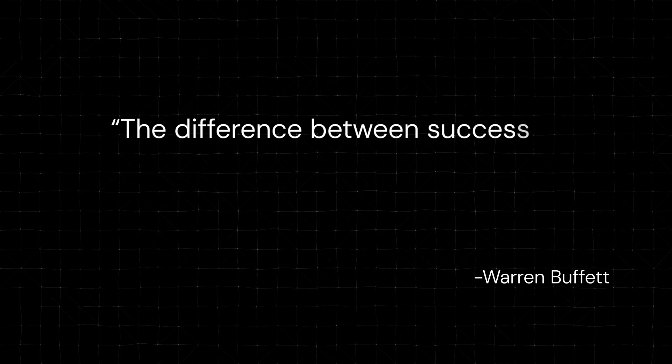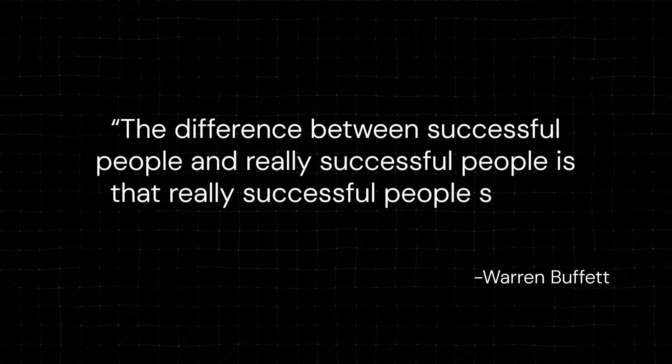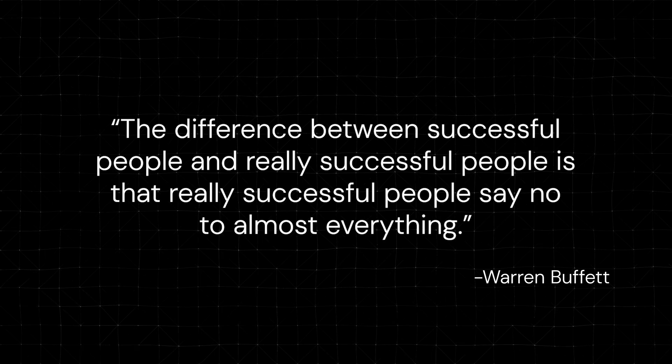This reminds me of what Warren Buffett once said — the difference between successful people and really successful people is that really successful people say no to almost everything. By using AI for process optimization, you can say no to time-wasting tasks while accomplishing more.